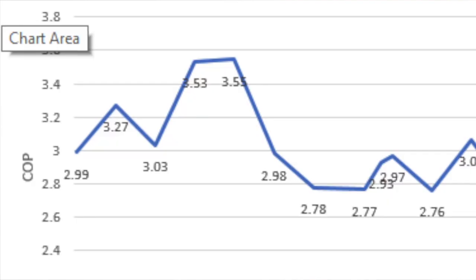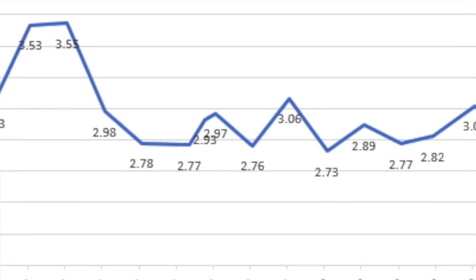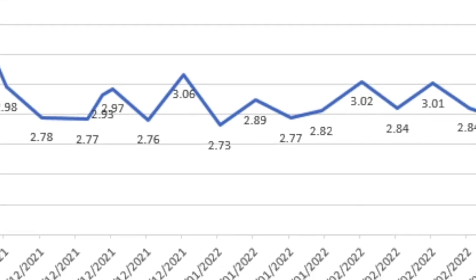The heat pump, to give out that heat, has used around 2,787 kilowatt hours of electricity. That's a coefficient of performance — the ratio that we measure heat pump efficiency with — a COP of 2.84 over the winter. Some weeks over 3, others going as low as 2.73, but an average of 2.84.